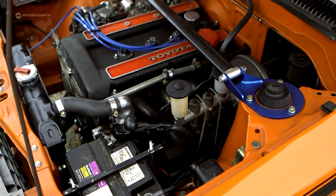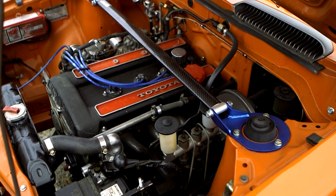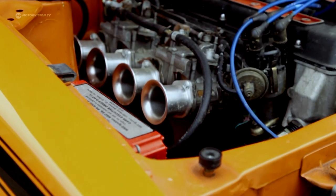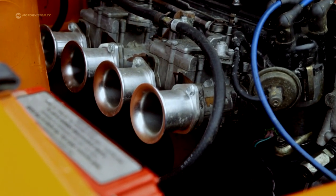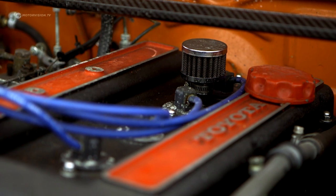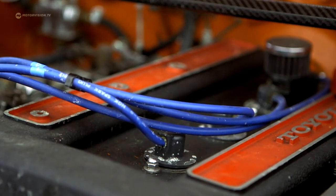A gem hides under the hood. The 1.6-liter inline four-cylinder, supplied by two twin carburettors, has two overhead camshafts along the lines of the former Alfa engines. Motorcycle manufacturer Yamaha supported Toyota in the development of the cylinder head.